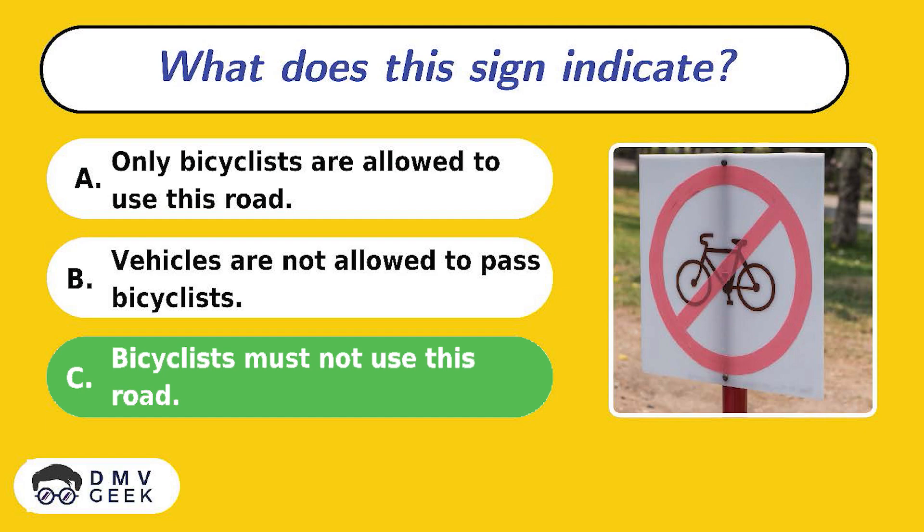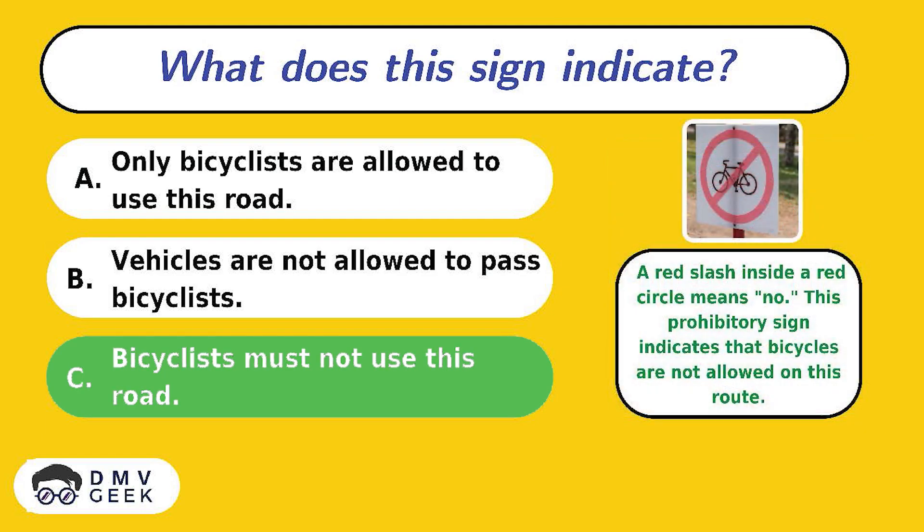The answer is C. A red slash inside a red circle means no. This prohibitory sign indicates that bicycles are not allowed on this route.